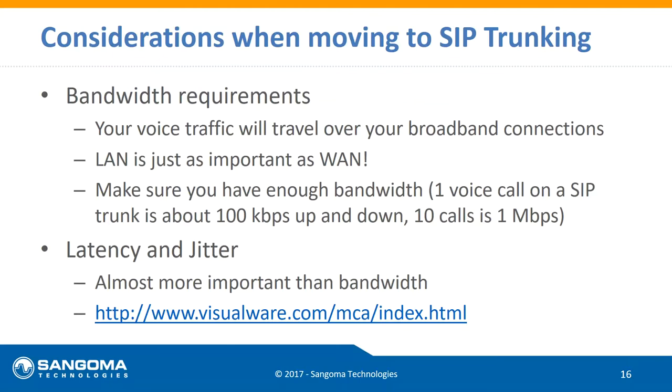One more point: based on our backbone, we have about 10,000 points of presence across the United States, which helps minimize how far things travel over the open internet. Traffic goes to one of our points of presence and then onto our backbone to our data centers.